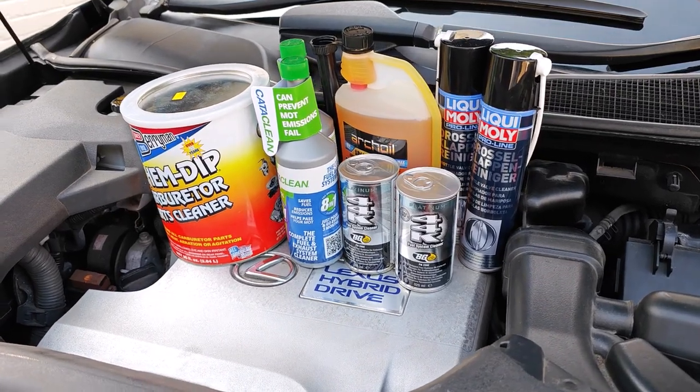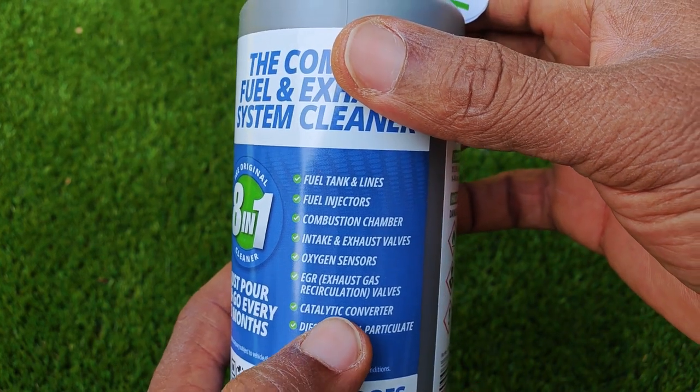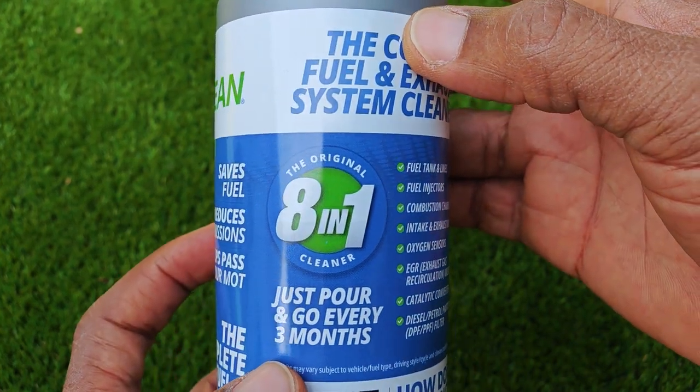Here are the products I've got so far. The first is CataClean, which is a product that has built a reputation for post-combustion cleaning in addition to claims of cleaning pre-combustion areas.